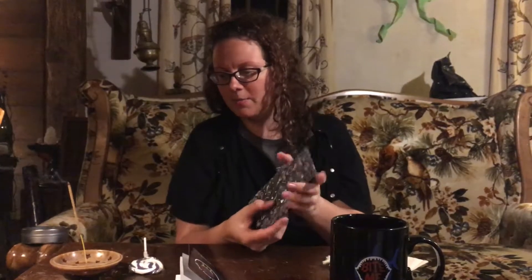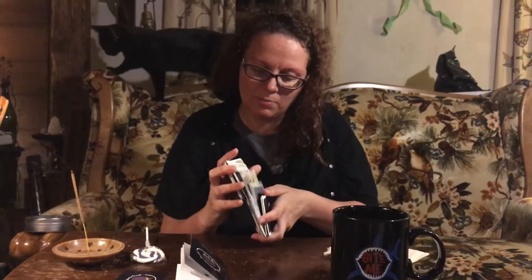Thank you guys so much for being here for the unboxing video. Shout out to Toothless for being my little familiar, and shout out to Jimmy behind the camera for putting up with these shenanigans. The Extraordinary Oracle is conjured up in Nashville, Tennessee by Amanda and Natty — go peep that out. I'll see you guys next time. Bye.